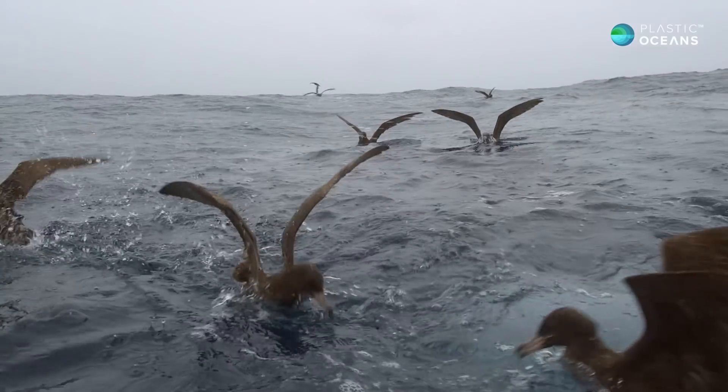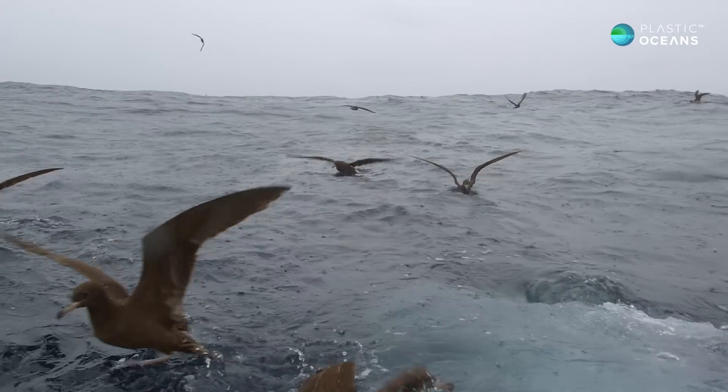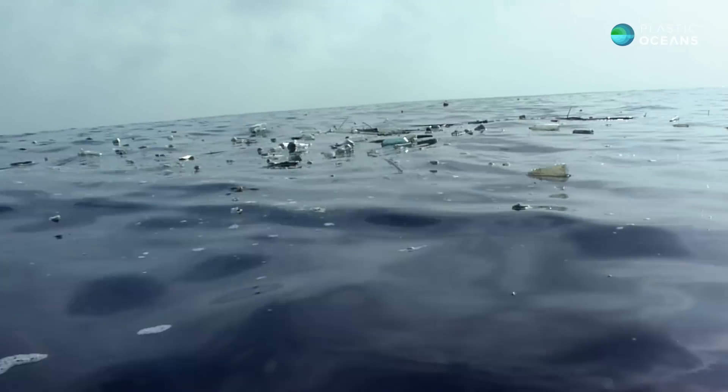What this means is that the feeding occurring on the surface of the ocean has these plastic fragments floating around and actually intermixing in the food chain.